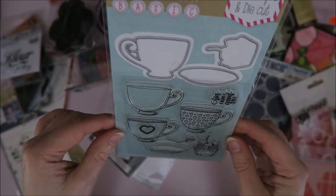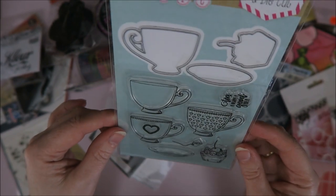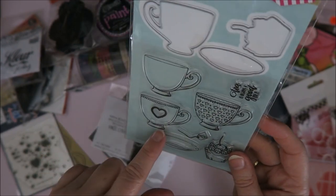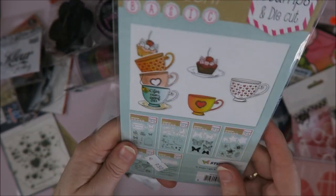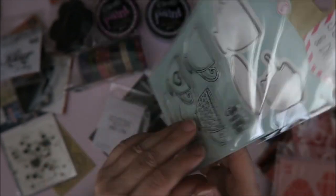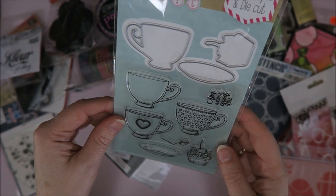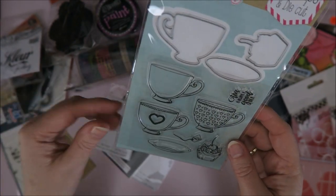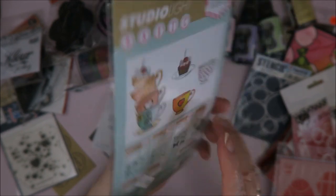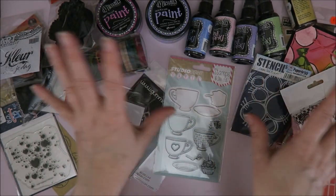I also saw this one at Studio Light and absolutely loved it — if you know my videos, you might guess why, because I can make really cute Alice in Wonderland cards with it. Look at how cute that looks! These are stamps with dies, so I don't need to fussy cut them — I can just put them in my Big Shot and have them cut out for me. I just thought this would be really funny with some Alice stuff, so I needed it.